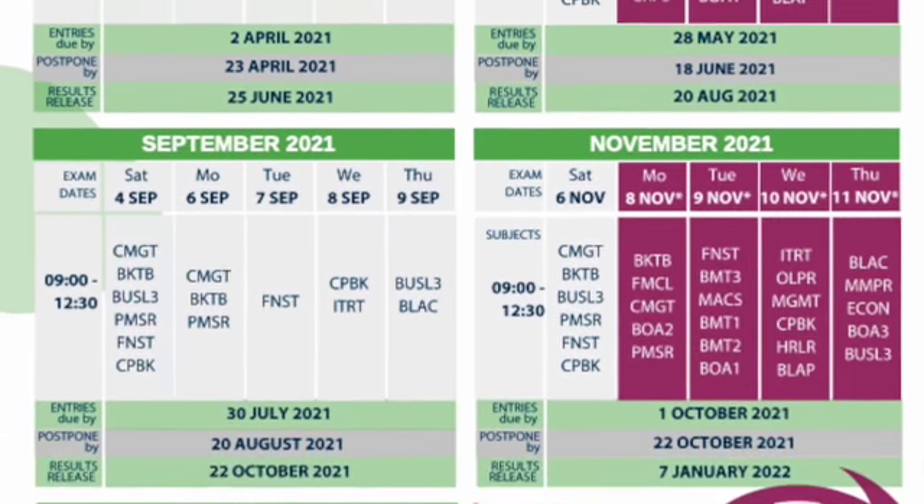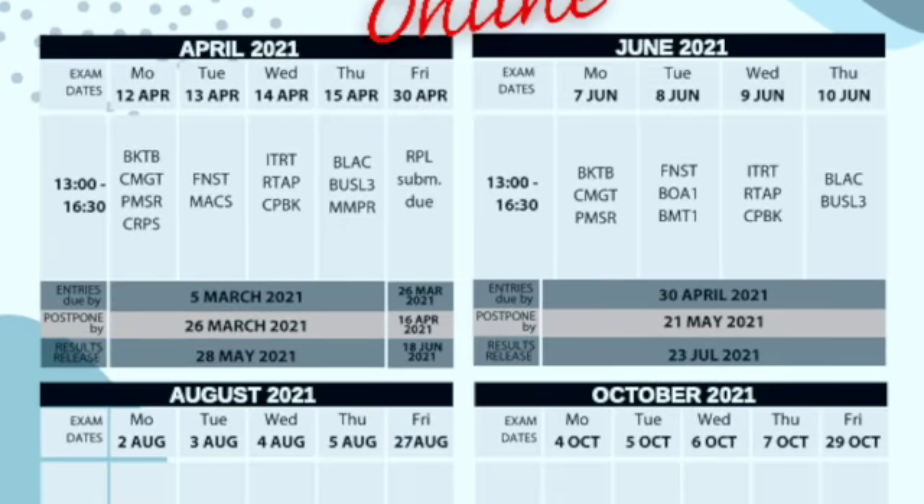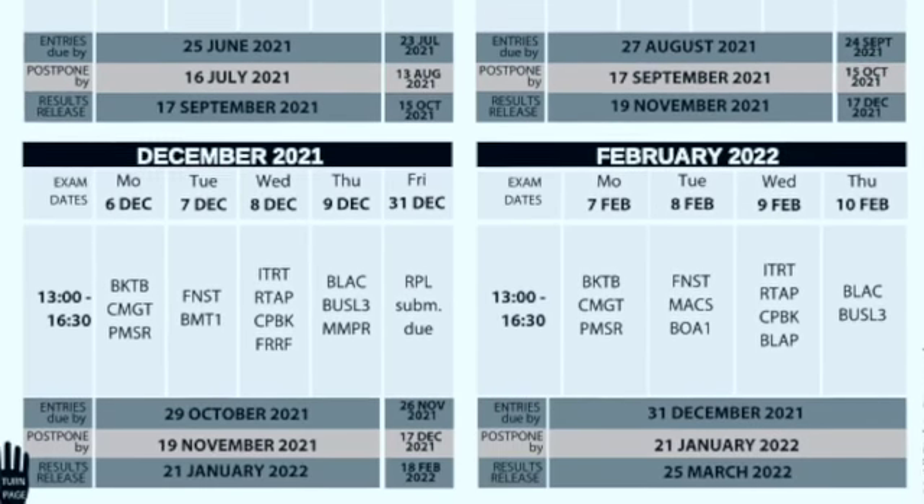On page eleven we get to the paper-based exams, meaning you go to a center and sit an invigilated exam — you can see there are lots of exam opportunities. On page twelve you'll see all the online exam opportunities. Something the ICB introduced this year is that you can shift between formats: for one subject you can choose a paper-based exam, and for another subject you can choose an online exam. The only requirement is that once you've chosen paper-based or online for a specific subject, you need to stick with that option. If you add up the four paper-based opportunities and the four online exam opportunities, you can truly study as fast as you want.